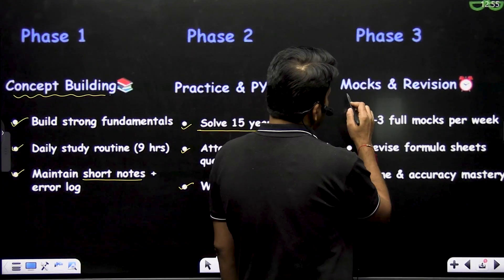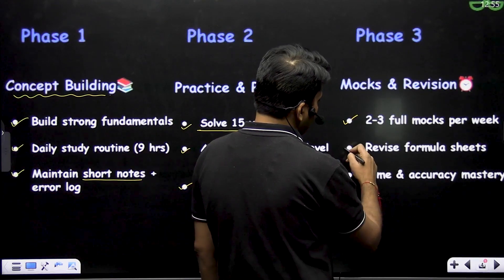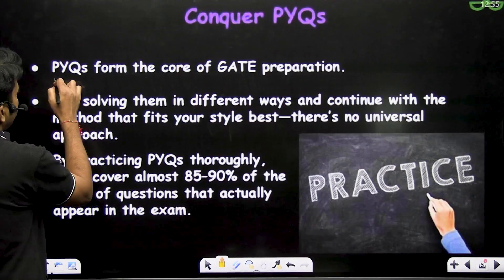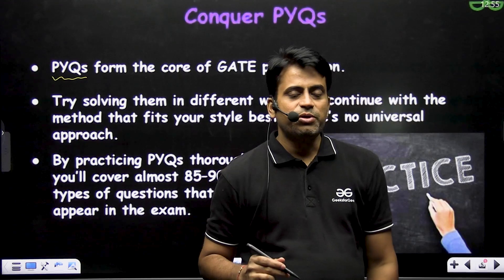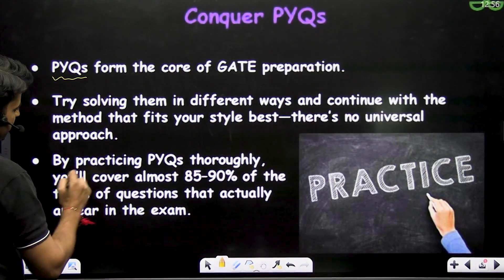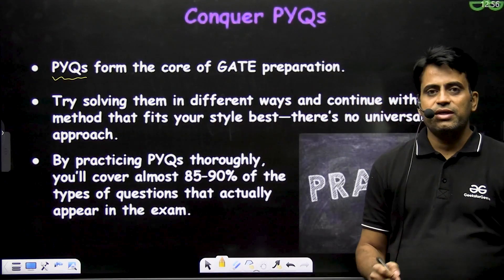Phase 3 is the mock test, revision, accuracy, test series, and speed building phase. Appear in 2 to 3 full mock tests per week, and revise formula sheets. For GATE preparation, PYQs are the most important resource. You have to solve at least 15 years of PYQs. By practicing PYQs thoroughly, you will cover almost 85 to 90% of the types of questions that actually appear in the GATE exam.